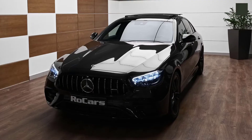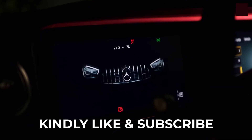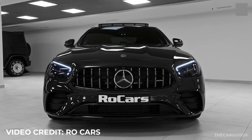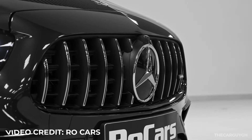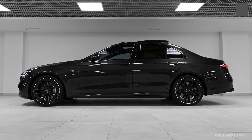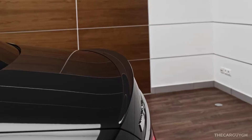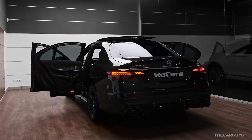Hello everyone, welcome to another video. This is the Car Guy, and today we are going to take a look at the 2021 Mercedes-AMG E53. If you're new here, make sure you like the video and subscribe. A very big thank you to Raw Cars for providing this awesome video — I'm going to put a link to their channel in the description.